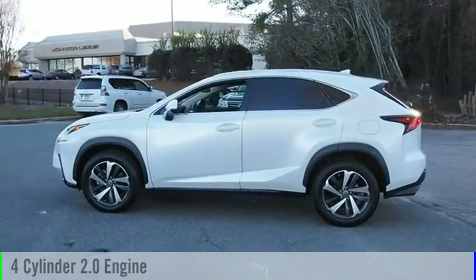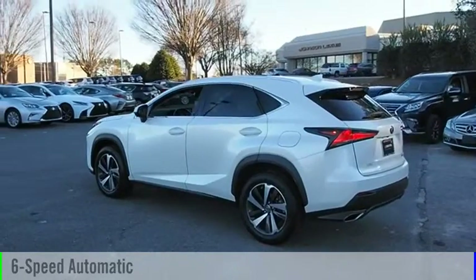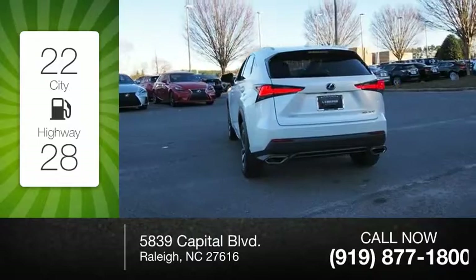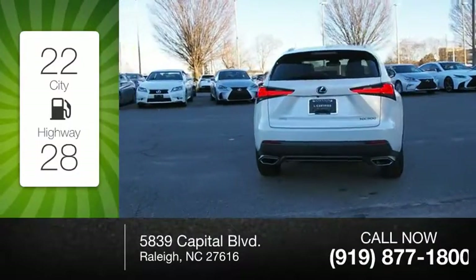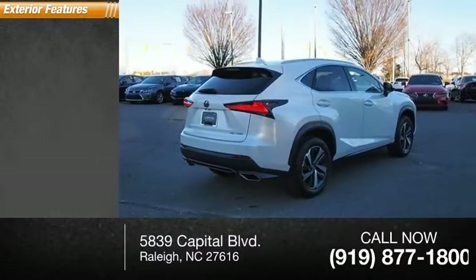It comes with a six-speed automatic transmission. Great fuel efficiency saves you money by requiring fewer trips to the gas station. This vehicle has less than 20,000 miles.